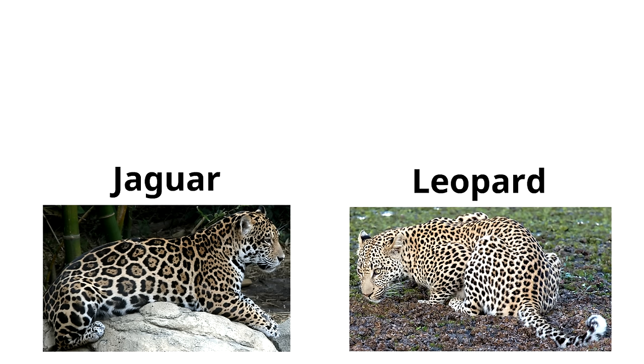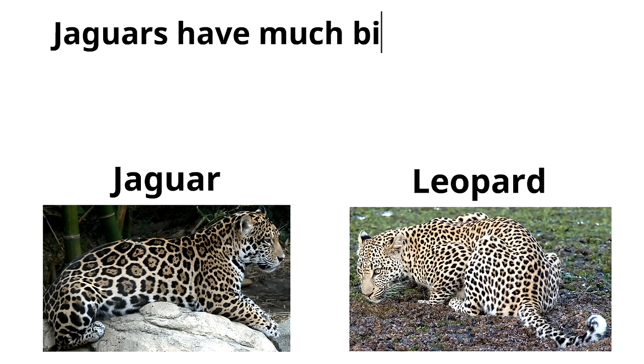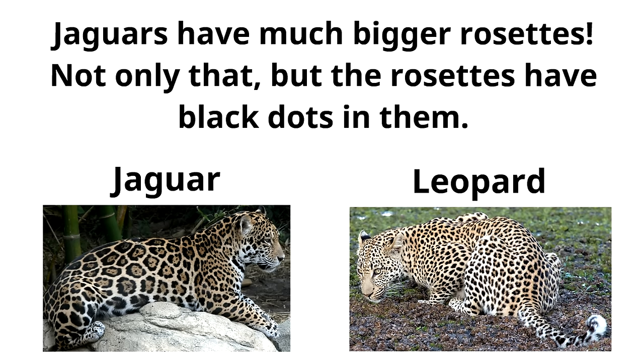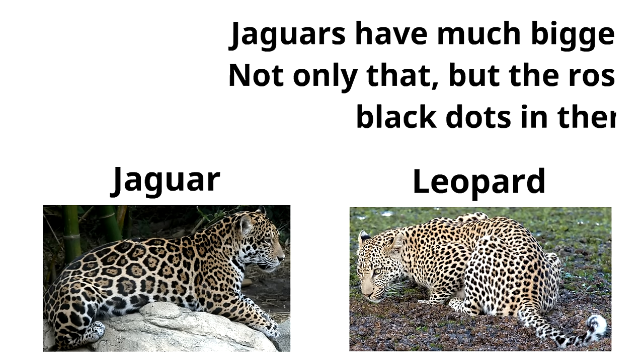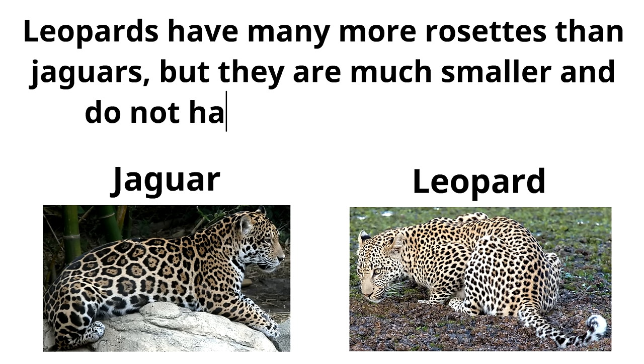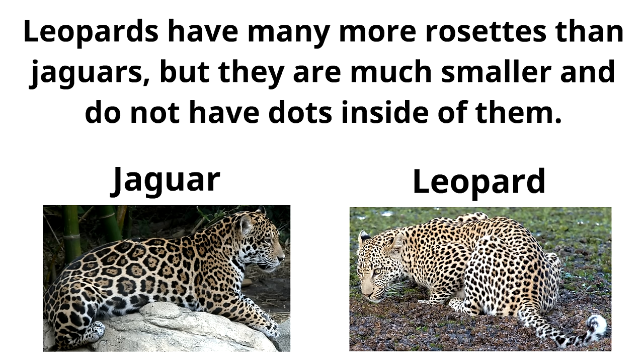Rosettes are called that because they are shaped like roses. Jaguars have much bigger rosettes, and the rosettes have black dots inside them. Leopards have many more rosettes than jaguars, but they are much smaller and do not have dots inside. Jaguars are also much bigger and stronger than leopards.